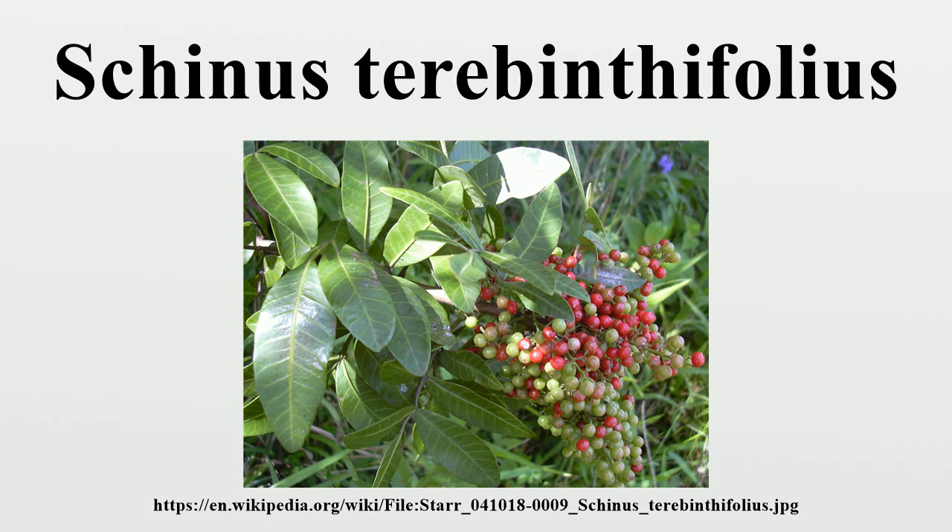Like many other species in the family Anacardiaceae, Brazilian pepper has an aromatic sap that can cause skin reactions in some sensitive people, although the reaction is usually weaker than that induced by touch of the closely related Lithrea molleoides, known as Brazilian wild aroeira.